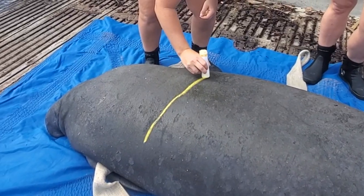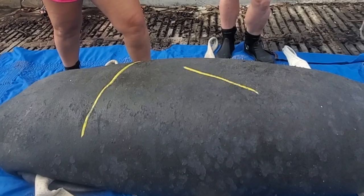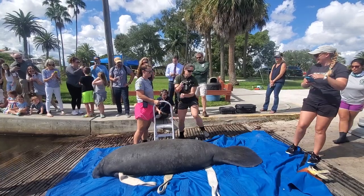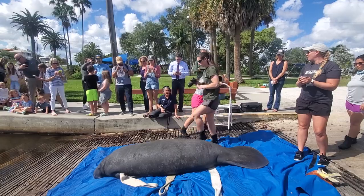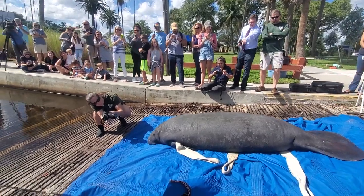Watercraft-related scars and identifiable markings are highlighted with a grease marker, which comes off in the water after a couple of days. This is done so the individual can be inputted into the manatee photo identification database, where the scars can be matched up with any photos taken in the future. This helps biologists study the migration of individuals and their life history. Since this is a female, we hope that she will be seen with a calf in the future, which will be documented and added to her calving history.